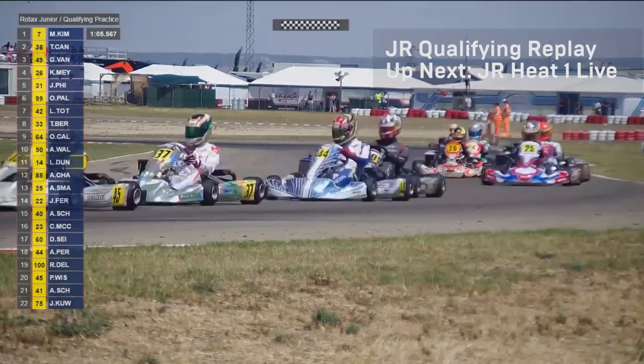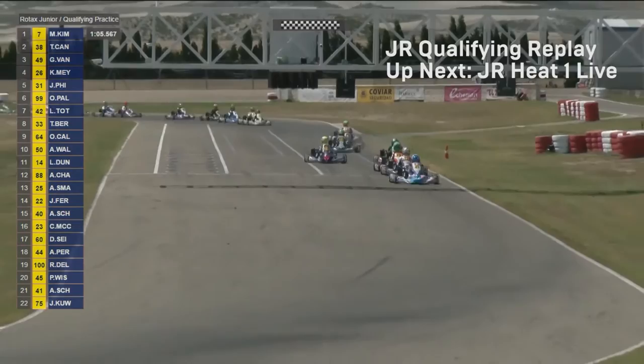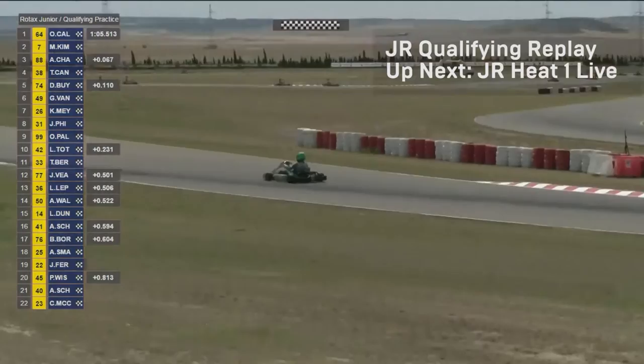There might still be a bit more time to come. Caldwell is fastest in sector one, though sector two isn't quite as good. Number 38 Tom Canning, the last man out, is on a strong lap going up into turn eight. Through they come — and Ollie Caldwell does it! He goes to the top of the times: 65.513 seconds. Mark Kimber remains in the mix in second.